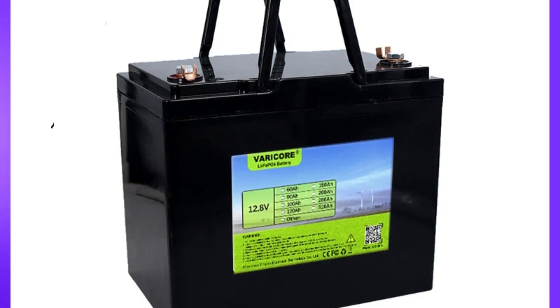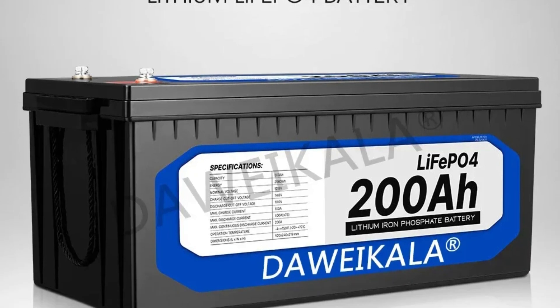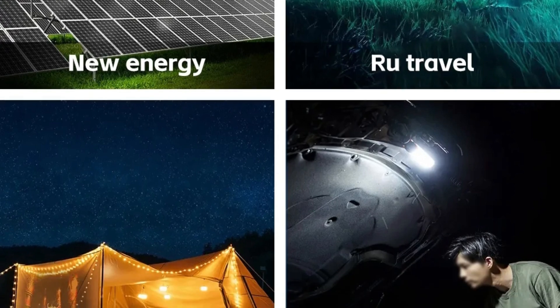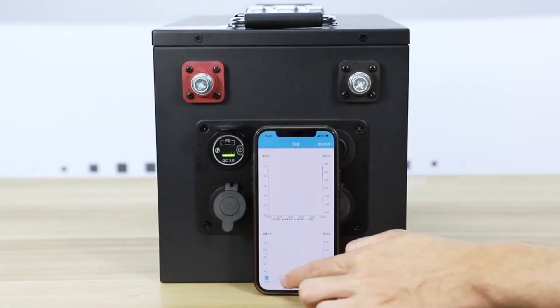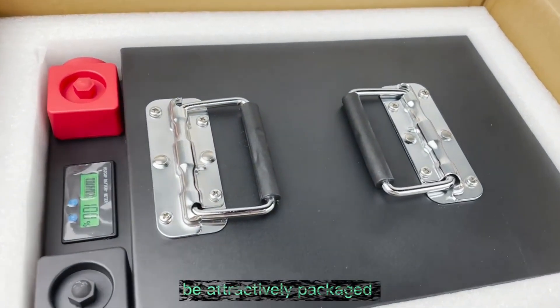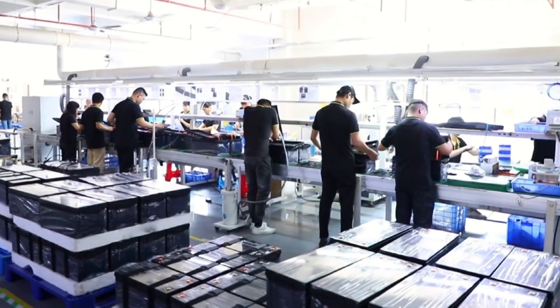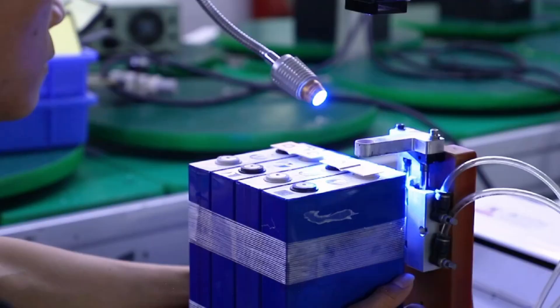Hi guys! With technology advancing rapidly, choosing the correct LiFePO4 battery for your needs is more complex than ever. 2024 brings many new models, each claiming to be the best. But how do you sift through the noise to find the genuine contenders? This guide delves into reviewing the top LiFePO4 batteries of 2024, sectioning their features, specifications, and performance metrics to aid you in selecting the optimal battery for your requirements. So, let's get started.